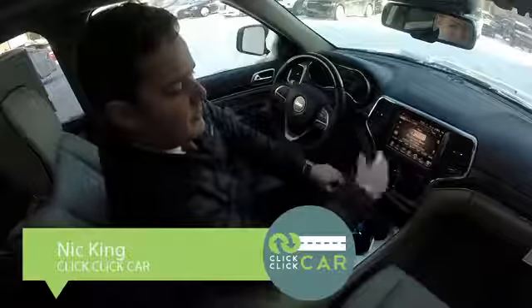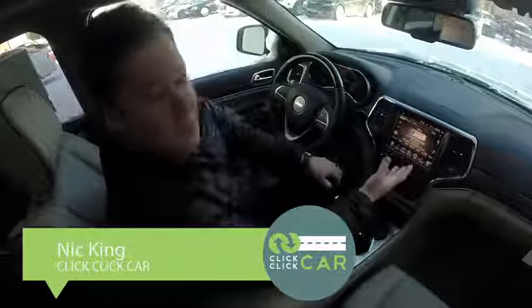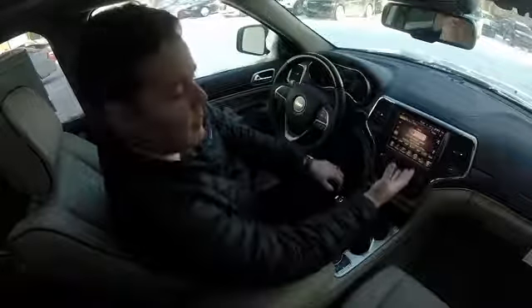Again, my name's Nick King. This is kind of a brief introduction to the Uconnect 8.4 system. There are a lot of great options on it — it's the most sophisticated system in any vehicle. Good luck.